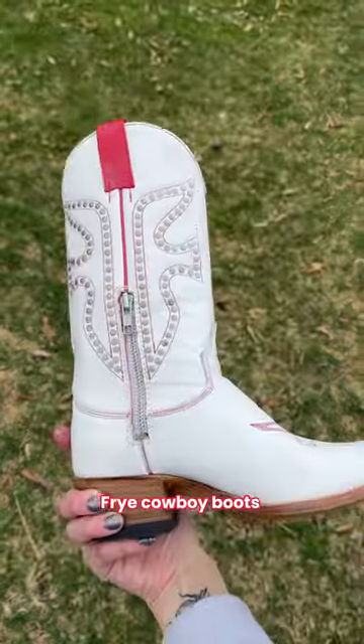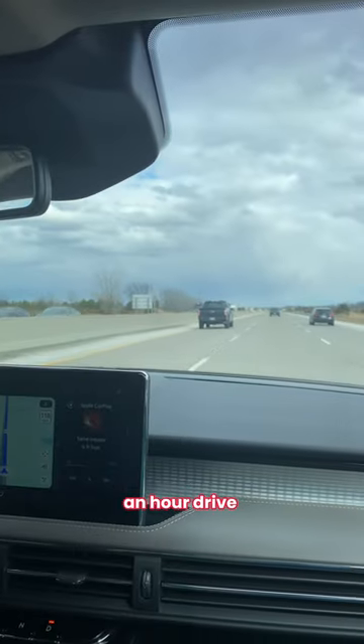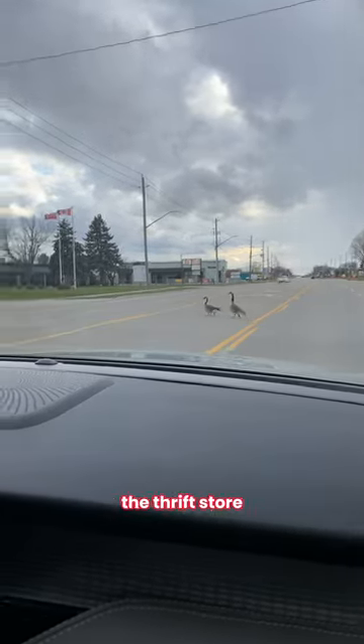Over the weekend, I got these fabulous Fry Cowboy boots off Facebook Marketplace. They were about an hour drive away from me, so I decided to go to the closest town to take a peek at the thrift store.